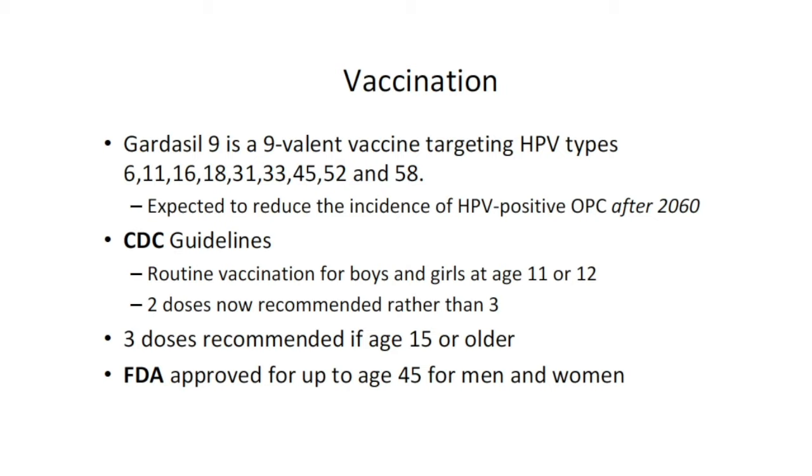Current CDC guidelines recommend vaccination routinely for all boys and girls at age 11 or 12 — two doses now rather than three. If the child is 15 or older at the time of immunization, three doses are recommended. Just about two weeks ago, the FDA changed the approval to up to age 45 for both men and women. However, the CDC has not yet changed their recommendation; currently the CDC recommends vaccination through age 26 for females and 21 for males, though I expect they will update this.